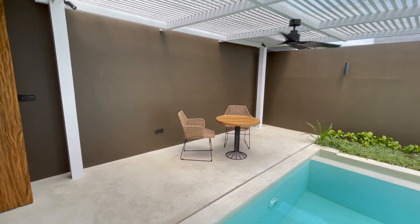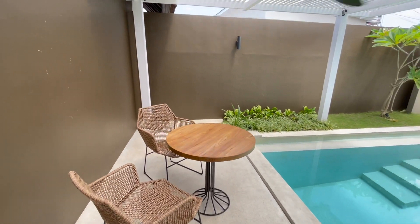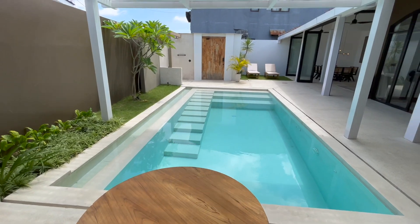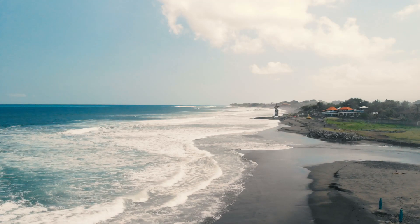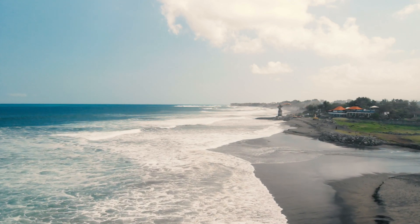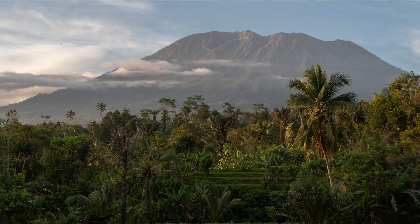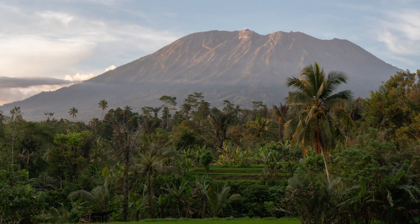That brings us to our main lunch and dinner spot by the pool, with this amazing view in our Balinese villa. From our villa in Canggu it's only an eight-minute scooter ride to the beaches, making the location perfect. About 45 minutes away and you're in the middle of the jungle and nature of Bali.